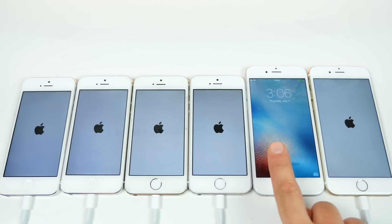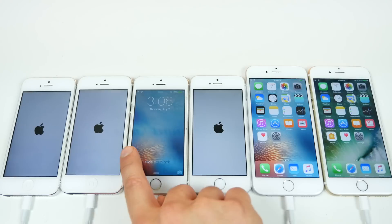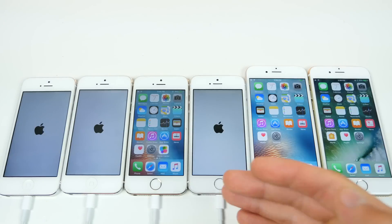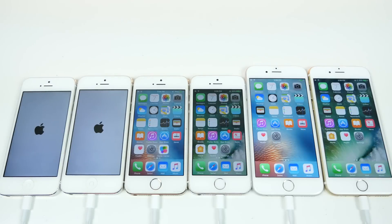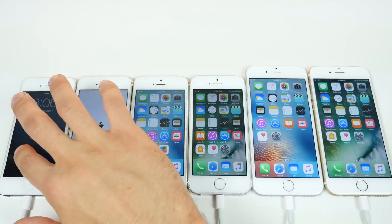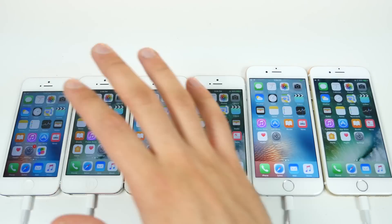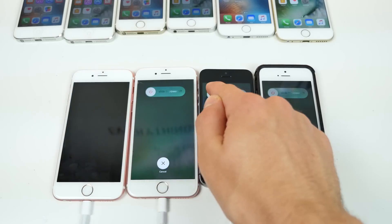Nope — about three or four seconds slower on the iPhone 5s as well. Not looking good for iOS 10 yet. I like that it jumps straight to the home screen and you don't have to slide it, but it's still slow. I thought there would be a little improvement because it feels faster to me. Same on the iPhone 5. So if booting up is important to you, iOS 9 is going to win here.